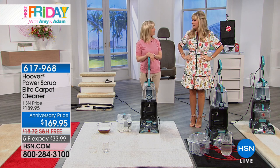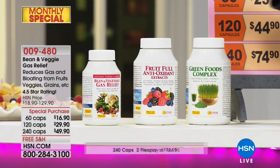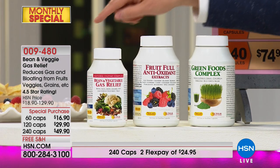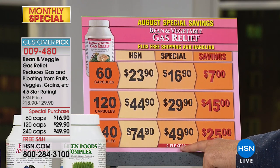Moving on, our dear friend Mr. Andrew Lessman has three monthly specials. First up: Bean and Vegetable Gas Relief — one of his most beloved products. Pricing this month only: 60 caps, 120, or 240. The 240 caps is down to $49.90 on flex, saving you $25. Next is Fruitful — if you're not getting enough fruits, this product has all the special berries: pomegranate, elderberry, raspberry, strawberry, and resveratrol, a key ingredient in the Mediterranean diet. Andrew introduced this about nine months ago and it's been in the Freeman household ever since.